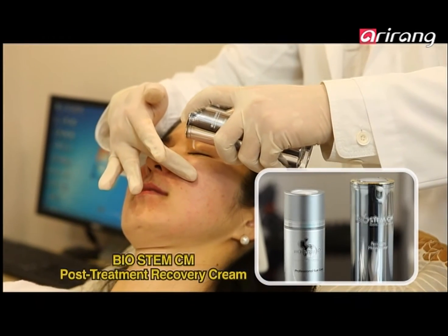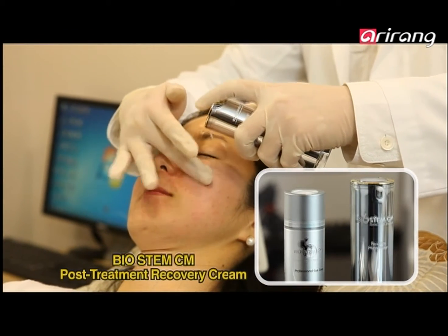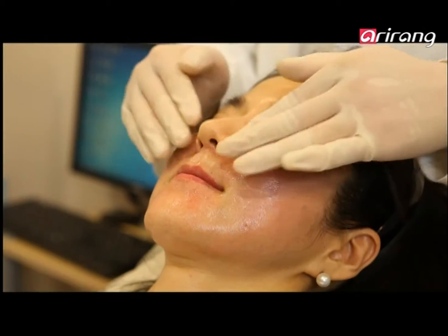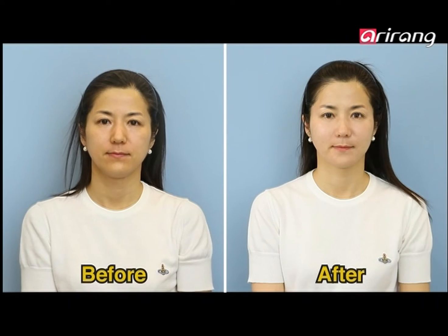After procedures, they apply Biostem Post Treatment Recovery Cream. This cream helps the skin to naturally recover from wounds inflicted on the skin's surface during treatment.